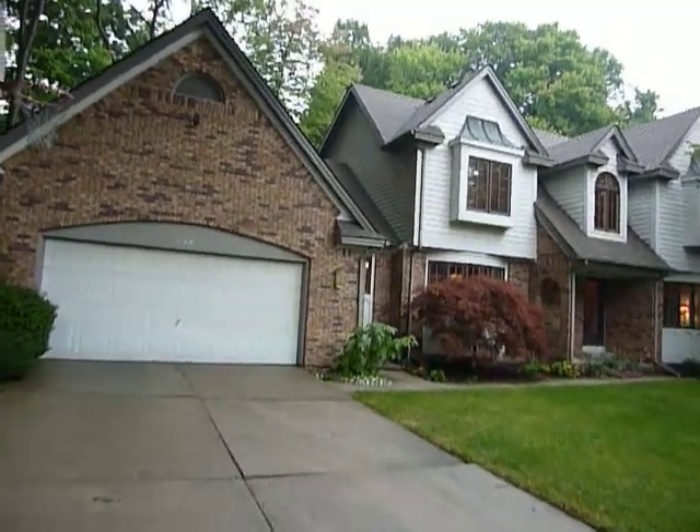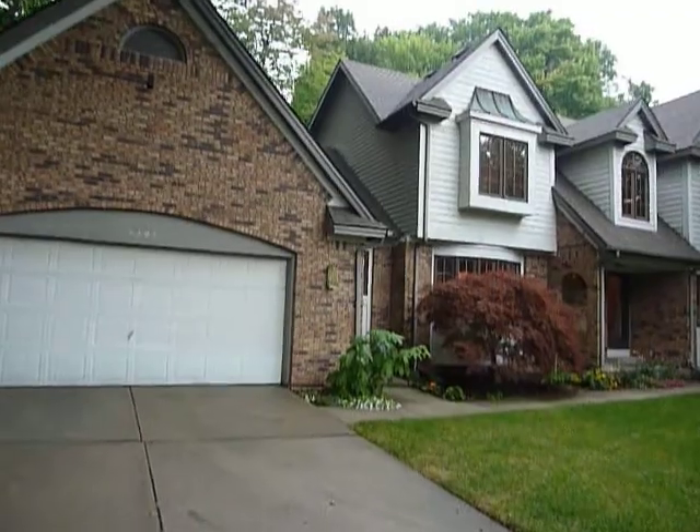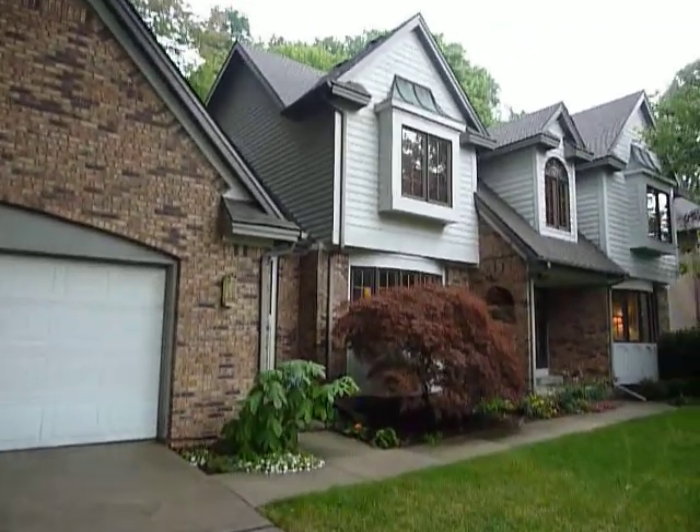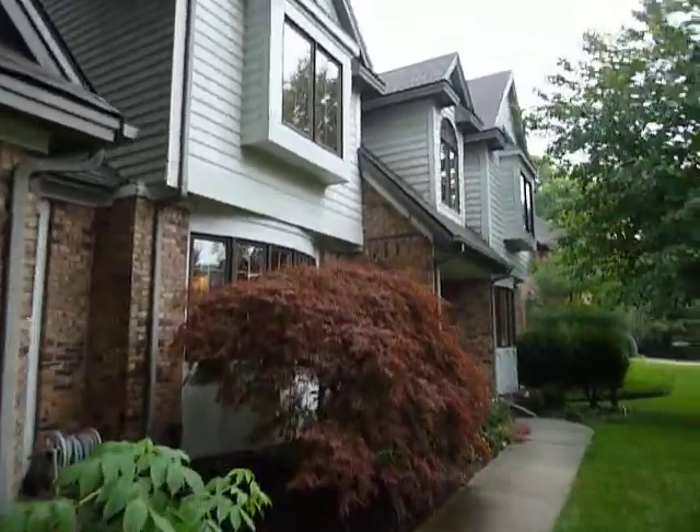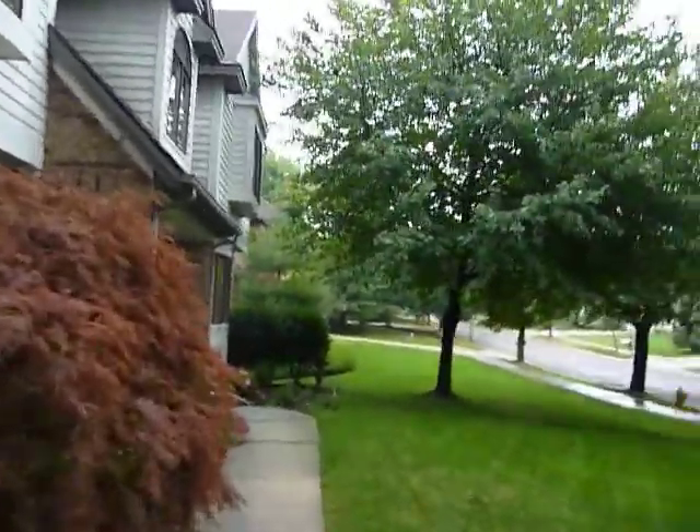Welcome to 2297 Ridgefield in Beckwith Hills. It's a large two-story home, four bedrooms, two and a half baths, very well-maintained property.